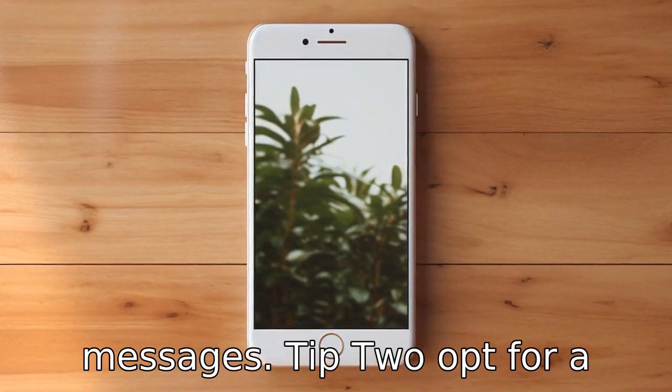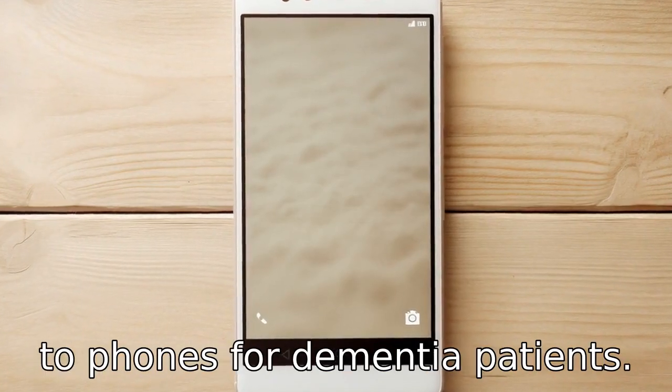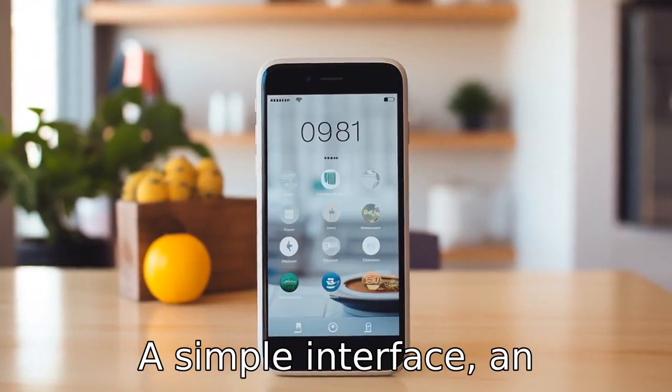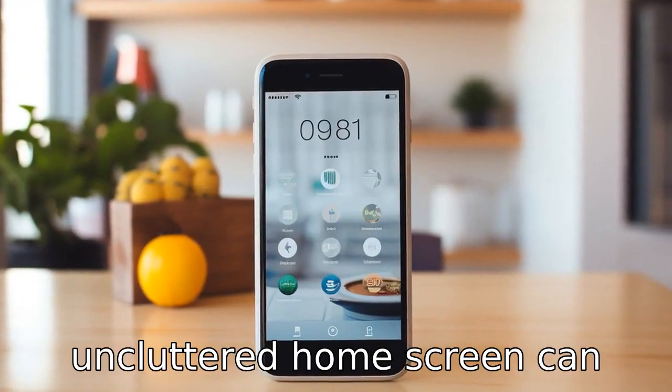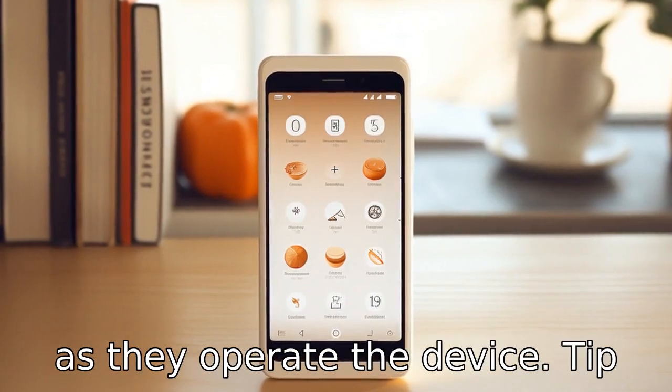Tip 2. Opt for a phone with a simple layout. Minimalism is key when it comes to phones for dementia patients. A simple interface, an uncomplicated menu, and an uncluttered home screen can reduce the confusion for seniors as they operate the device.